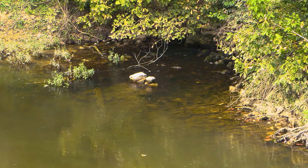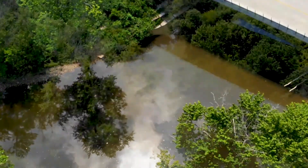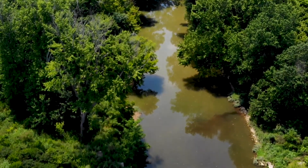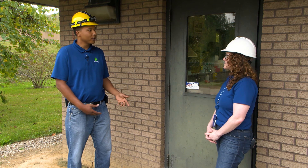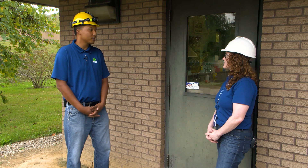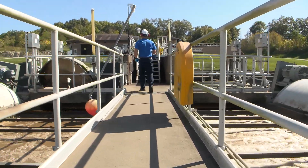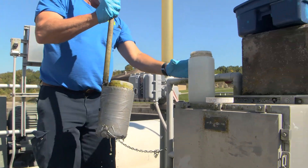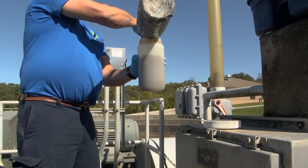So how do you know that the effluent water, or released water, is clean? Great question. We actually test the water throughout the treatment process. Let's go take a look at the lab. This is our lab, where we check to make sure what we release into the waterways meets or exceeds all regulatory requirements. Our process specialist Mike Stevenson can show you around. The first thing we'll do is go up to the oxidation ditch, grab some samples, and bring them back down to the lab.